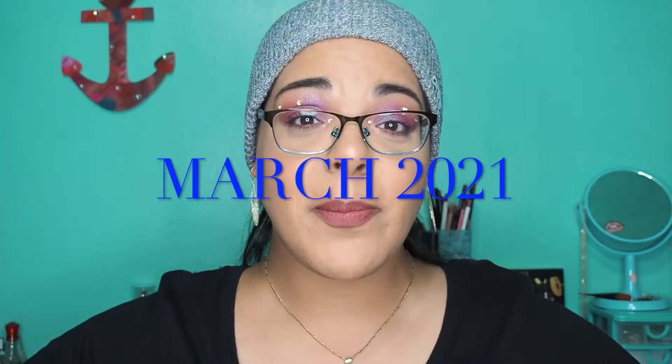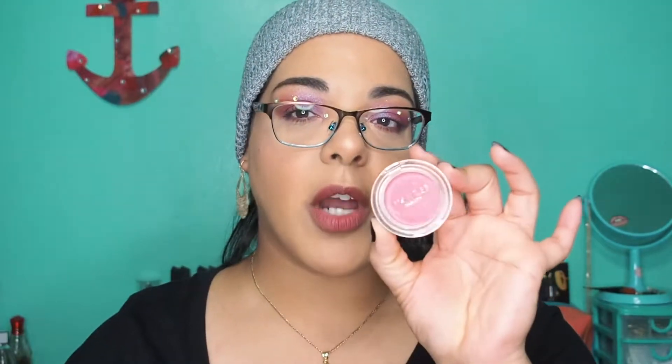Hi beauties, welcome back! Today is a BoxyCharm day for the month of March. Before I get into it, I always let you know what I fell in love with from last month's box. The first one I thought was going to be my favorite for the month of February was the cream blush by Wander Beauty.